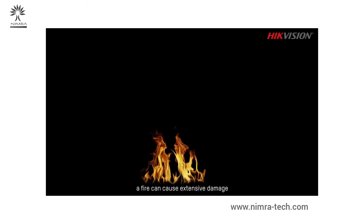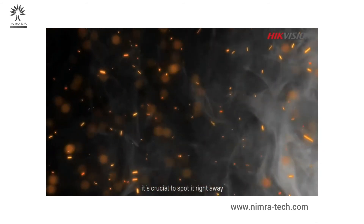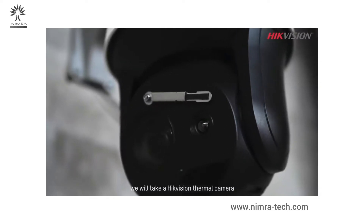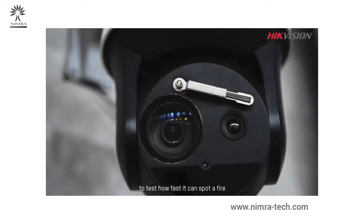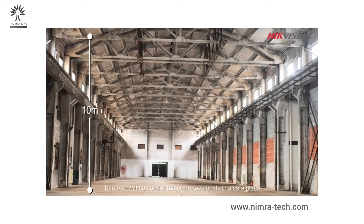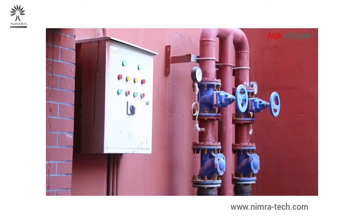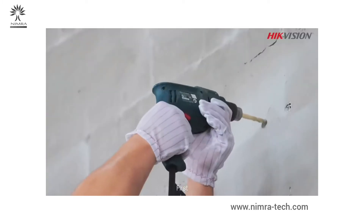Fire moves fast — in a very short time, a fire can cause extensive damage. So if a fire starts, it is crucial to spot it right away. Today we will take a Hikvision thermal camera to test how fast it can spot a fire. This test will be conducted by professionals in a safe place; don't try this yourself.